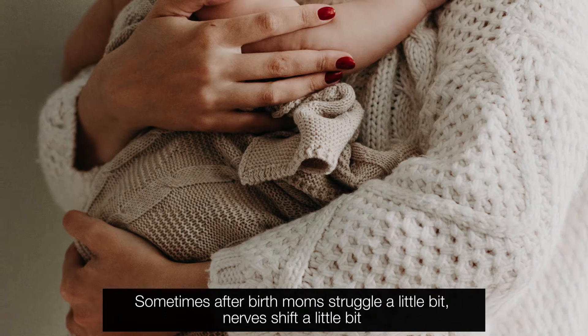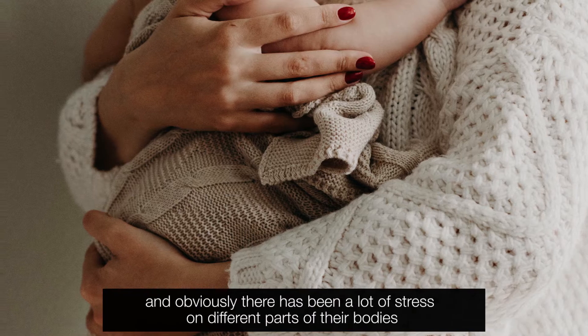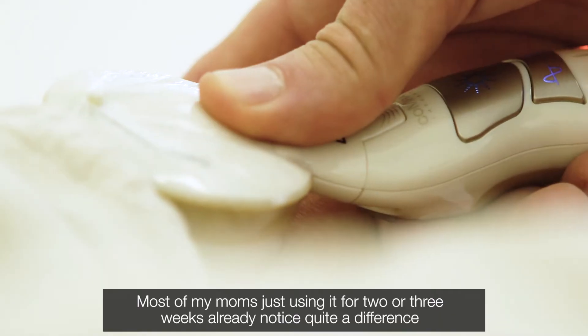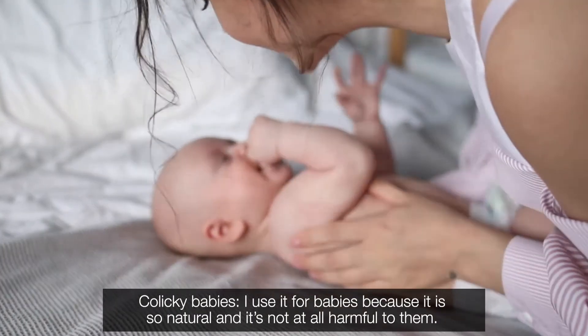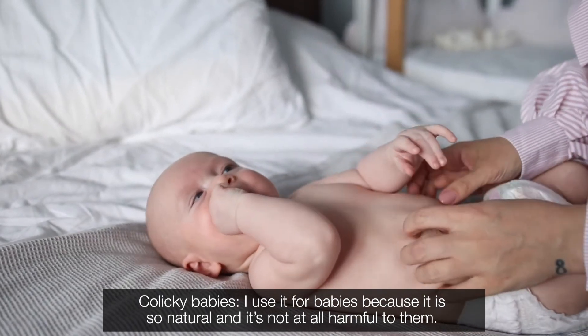Sometimes after birth, mums struggle a little bit, nerves shift a little bit, and obviously there has been a lot of stress on different parts of their body, so I find it really helps with that as well. Most of my mums, just using it for two or three weeks, already notice quite a difference. I also use it for colicky babies, because it is so natural and not at all harmful to them.